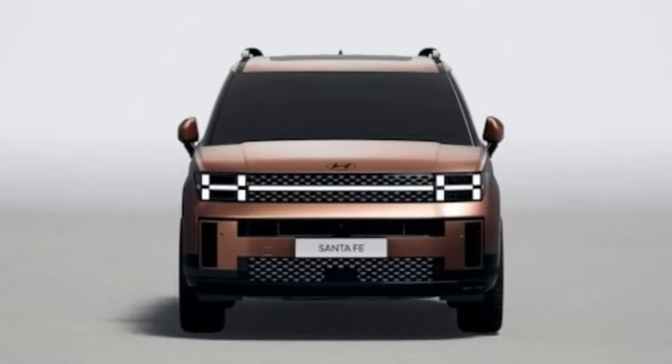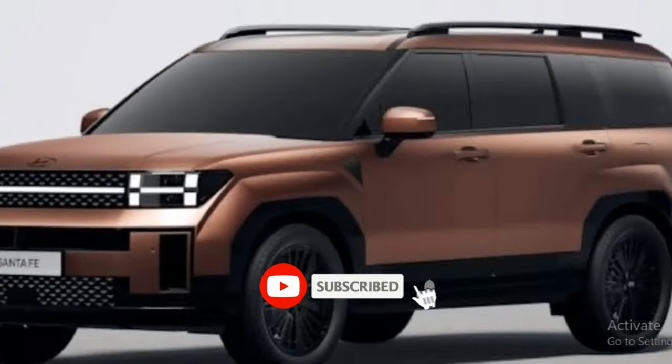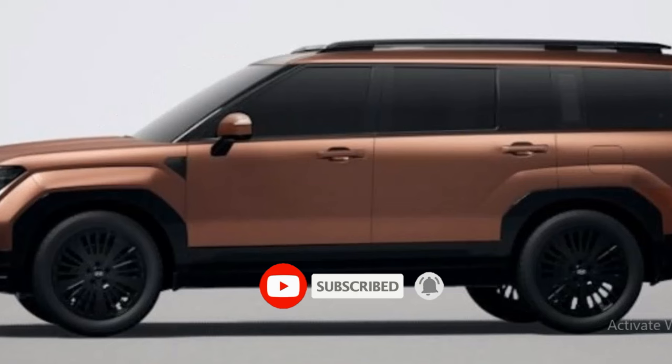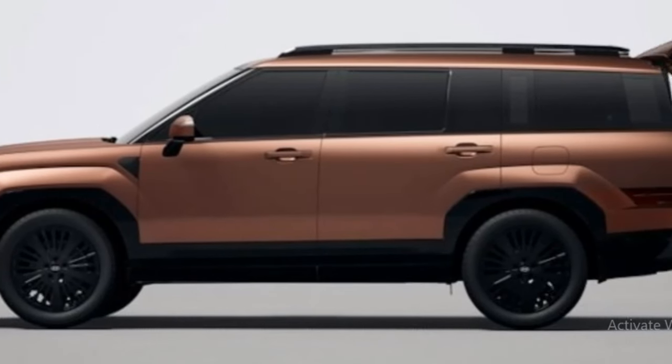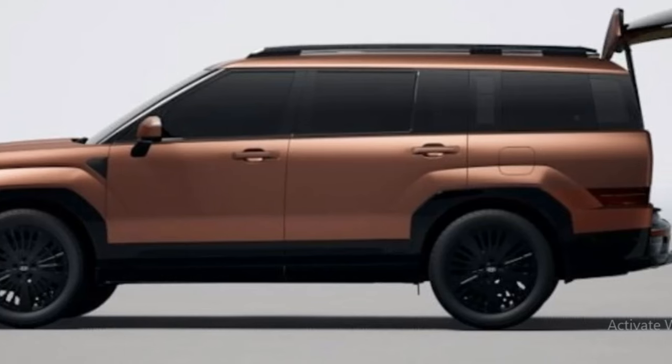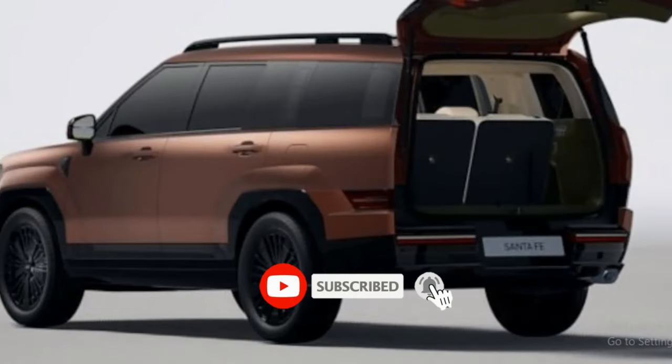With its latest redesign, the 2024 Hyundai Santa Fe Hybrid adopts a bold new design that retains none of the soft lines of the previous generation model. Its linear, boxy exterior wraps around a more modern cabin that seems to draw inspiration from luxury SUVs such as the Land Rover Discovery.